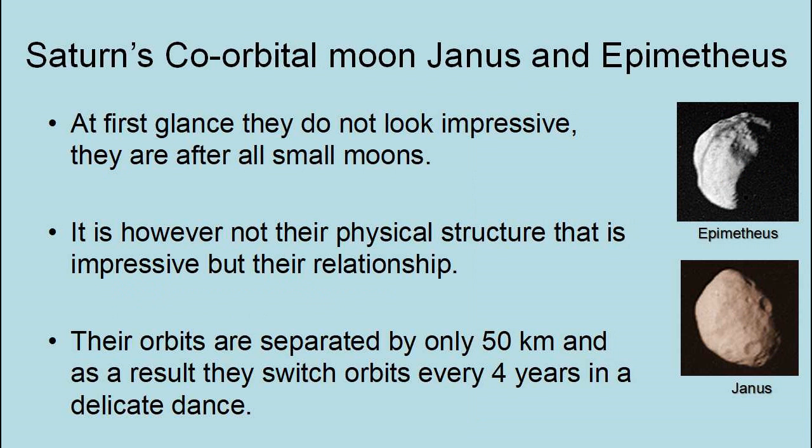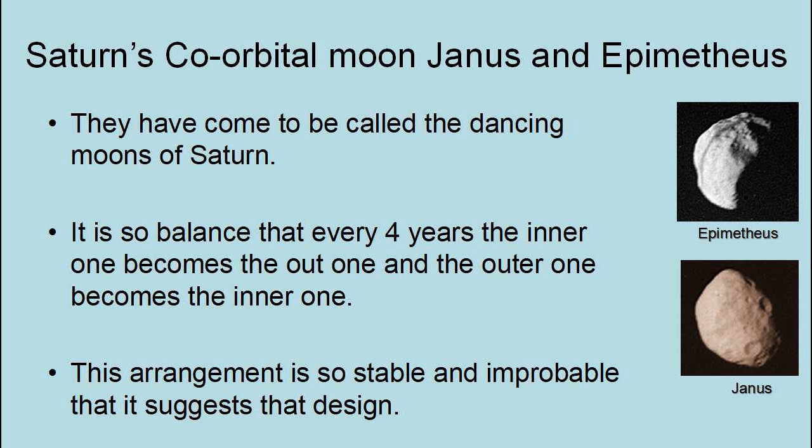At first glance, Janus and Epimetheus don't look impressive — they are, after all, small moons. It is not their physical structure that is impressive, but their relationship. Their orbits are separated by only 50 kilometers, and as a result they switch orbits every four years in a delicate dance, coming to be called the dancing moons. It is so balanced that every four years the inner one becomes the outer one, and the outer one becomes the inner one. This arrangement is so stable and improbable that it suggests design.